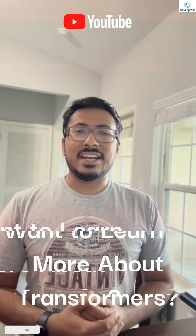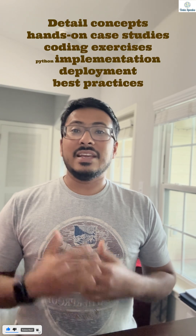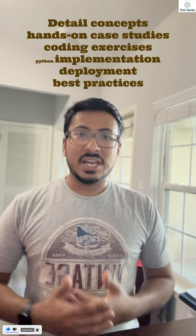Want to learn more? Check out my channel, Data Speaks, where I'll break down each of these in detail with examples and real-world case studies. See you there.